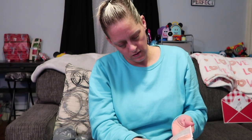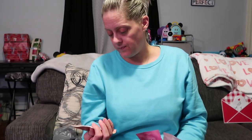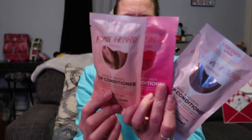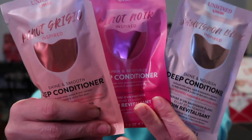I can't remember what's even in them, I'm so tired. It's just been a really long exhausting couple of weeks — there's a lot going on that I'll talk about later. This last one is a shine and smooth deep conditioner. So I got these three different little hair masks to try.